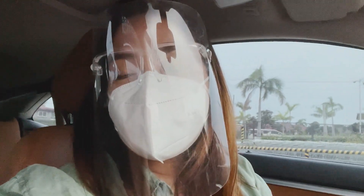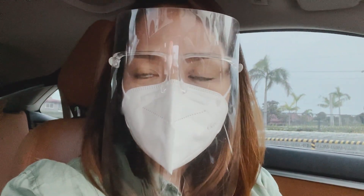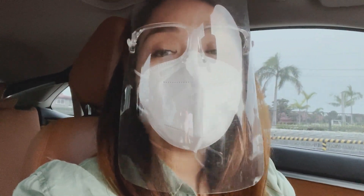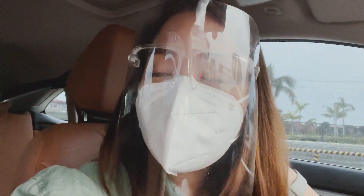I'm just going to go and pick up some fruits, because Kerrigan has been requesting shakes. So instead of getting them from Starbucks, we are going to make something homemade for her.